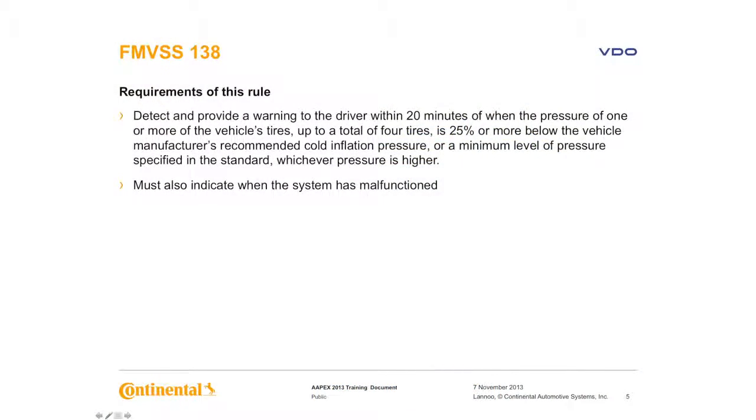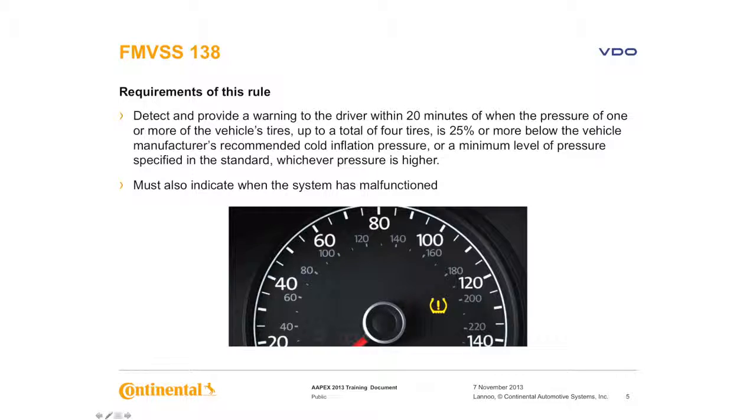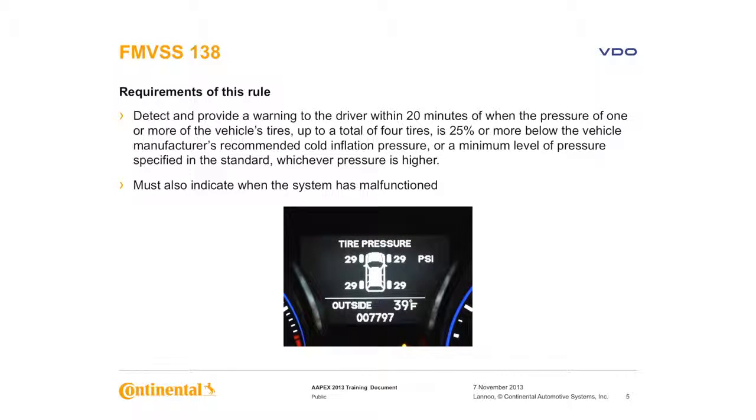There are two levels to this rule. Number one is to detect and provide a warning to the driver within 20 minutes of low pressure in one or more of the vehicle's tires. Second, it must also indicate when the system has malfunctioned. There are two different low pressure warning indicators allowed by the standard: one is an icon on the dash, and the other is a top view of the vehicle showing all four tires.